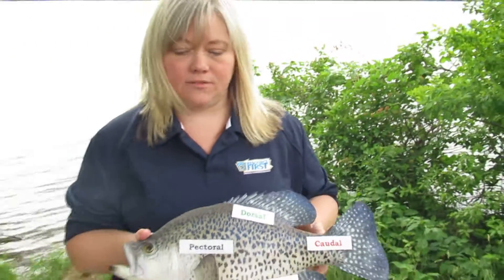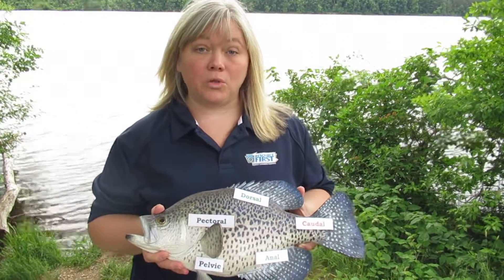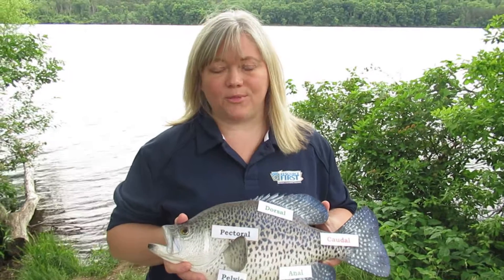So what makes a fish a fish? First, they're all vertebrates. They're cold-blooded. They live their entire lives in the water, so they have gills to breathe and fins to move about.